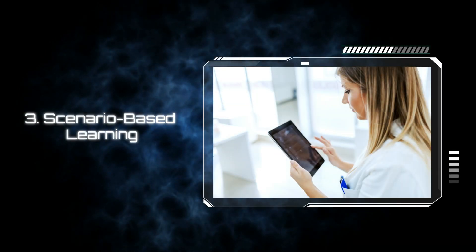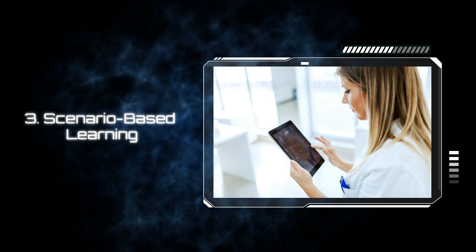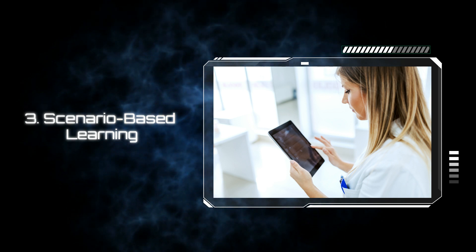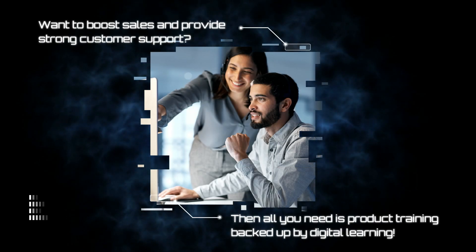Training for customer service executives with real-life scenarios provides an opportunity for them to learn how to handle customer queries and difficult objections. This way, your learners' capacity for critical thinking, problem solving, and decision making is optimized, and they can quickly close sales or resolve customer issues.